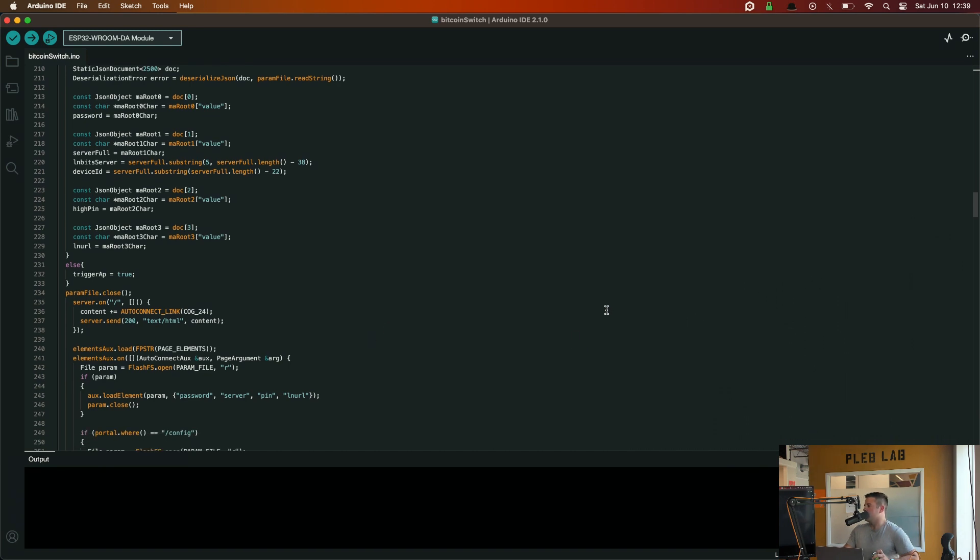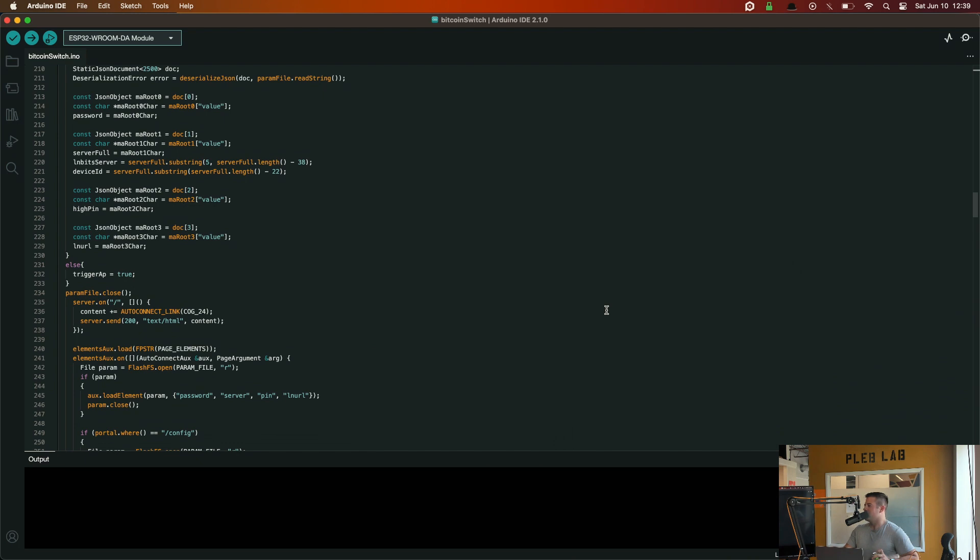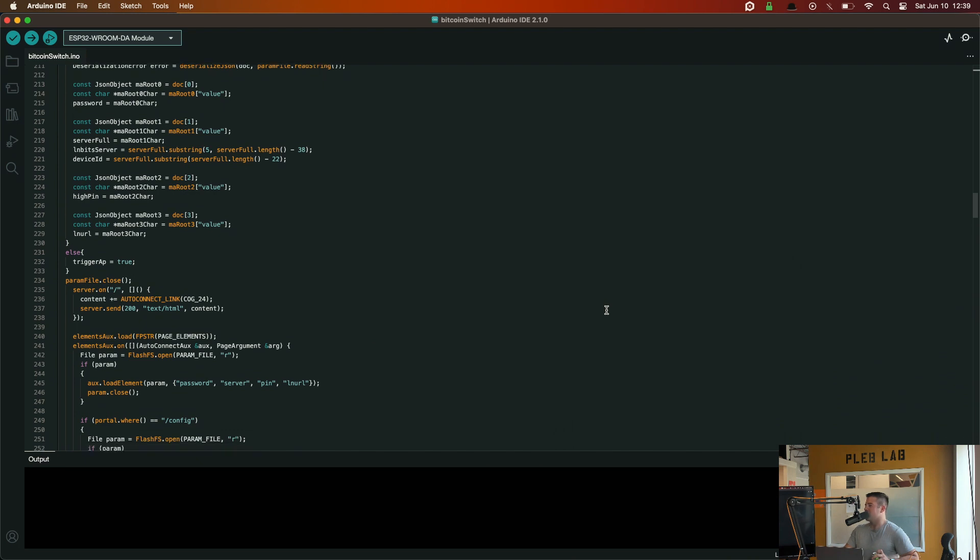Reboot it! Any other questions or comments? Alright, thanks everybody.